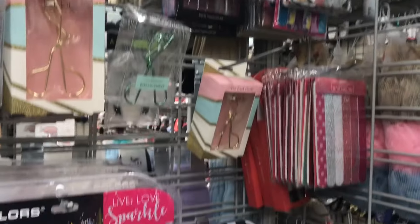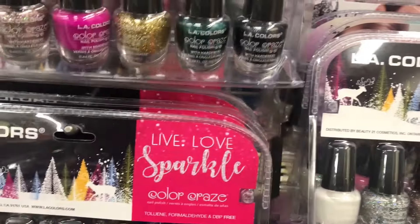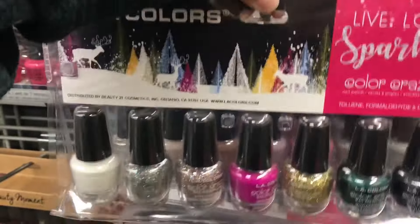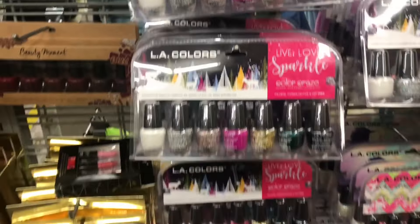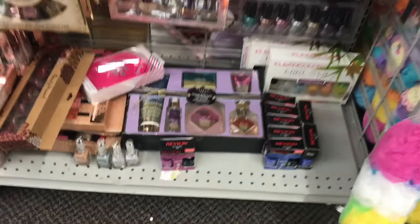Some nail files, pedicure and manicure stuff — and these are surprisingly affordable. Look, six bucks — you can't beat that. Now I know where to get my friends and family's gifts.